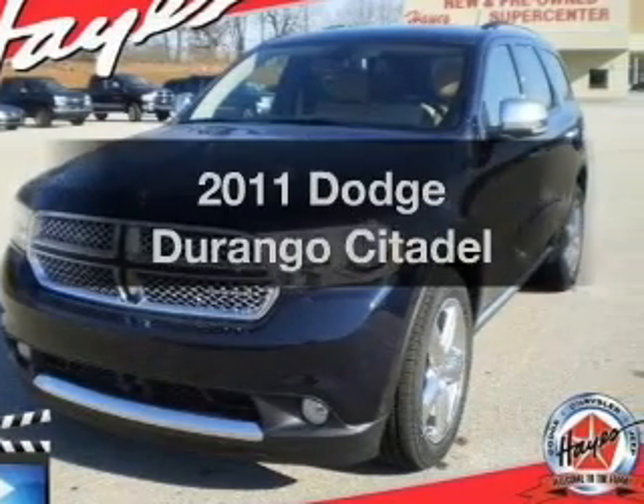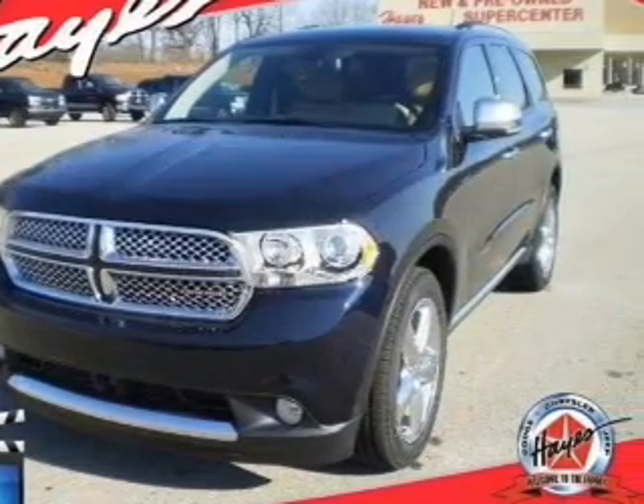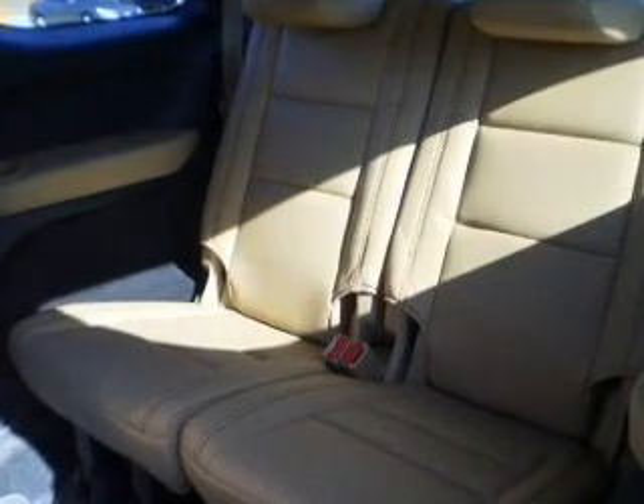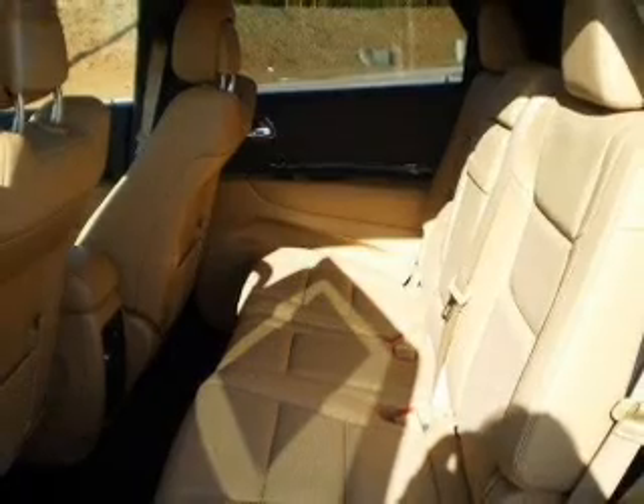Get noticed in this 2011 Dodge Durango. Everything you need under one roof with this great vehicle, featuring a powerful 8-cylinder engine that responds smoothly to its automatic transmission.